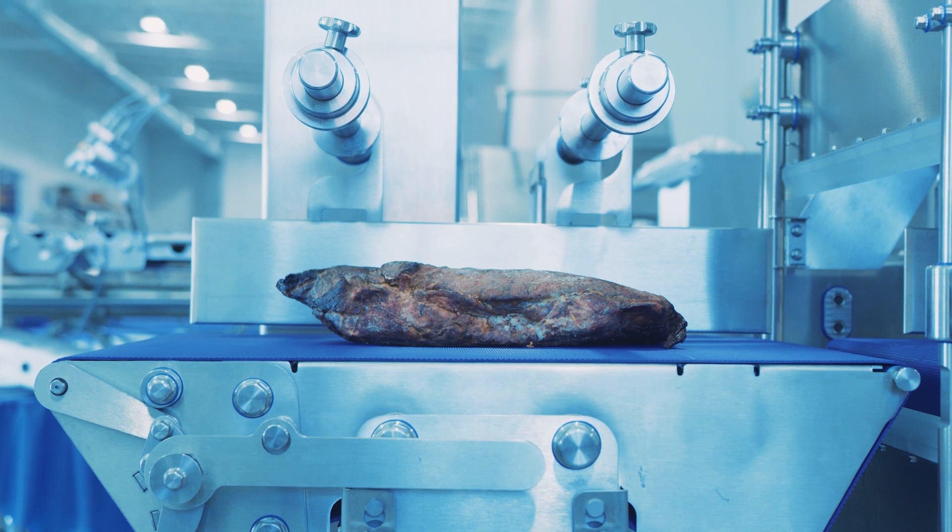The results are higher yields and reduced give-away. The CPS product scanner has an open design and makes for efficient cleaning and simple handling.